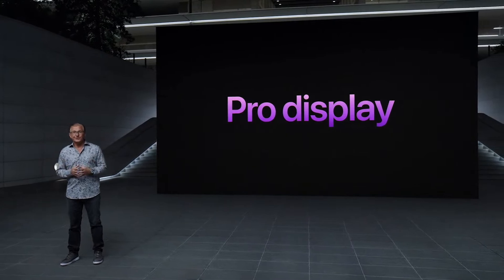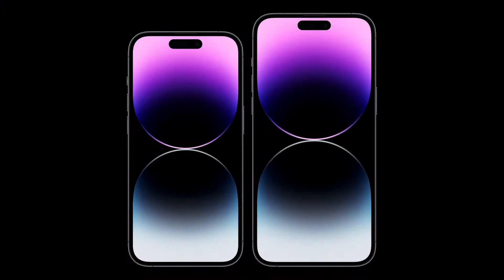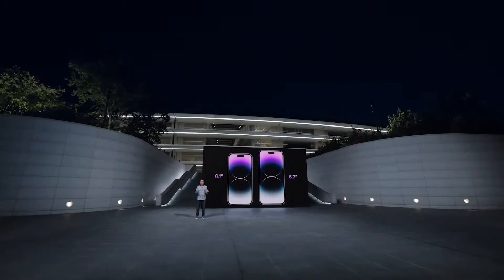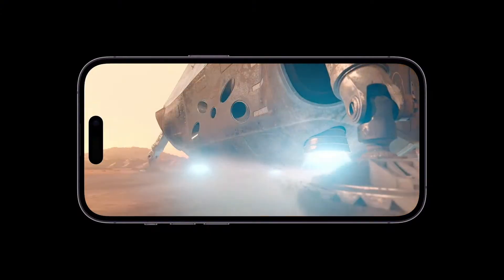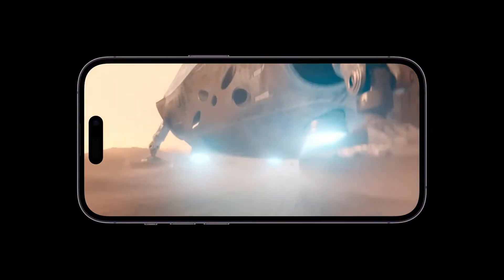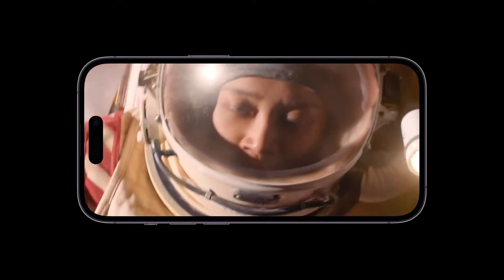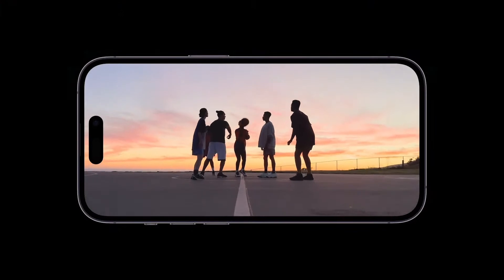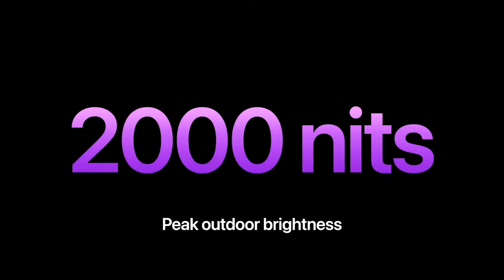iPhone 14 Pro has a stunning new display with pro features — this is the most advanced display we've ever shipped. iPhone 14 Pro and iPhone 14 Pro Max come in two great sizes, now with even thinner borders, more active area, and the Dynamic Island. It is also brighter: the new display provides peak HDR brightness of 1600 nits, bringing iPhone to the same level as the Pro Display XDR, so photos and HDR movies are going to look amazing. And for bright sunny days, iPhone can now push brightness even higher to a peak of 2000 nits — that's twice as bright as before and the highest peak brightness of any smartphone.